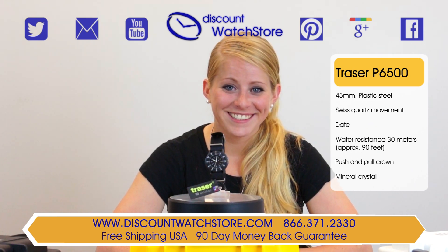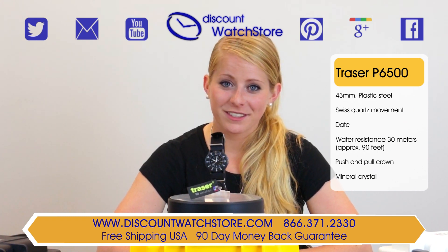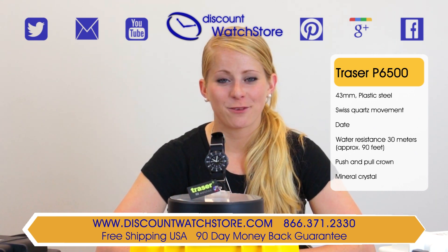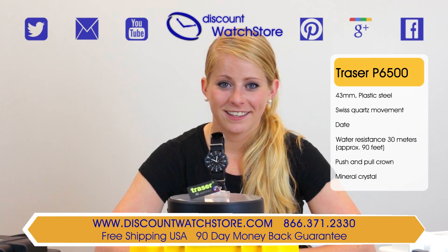And if you have any questions, help is just a quick phone call or email away — no automated systems to deal with or long holds, just a good old fashioned human waiting on the other line ready to assist you. Thank you for watching this video from Discount Watch Store, and we hope you have a great shopping experience and a wonderful day. Like us and subscribe.